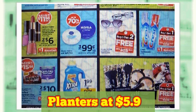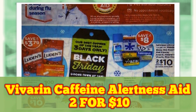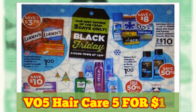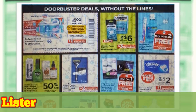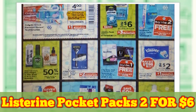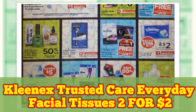Planters at $5.99. Vivarin Caffeine Alert, Two for $10. VO5 Hair Care, Five for $10. Listerine Pocket Packs, Two for $6. Kleenex Trusted Care Everyday Facial Tissues, Two for $2.